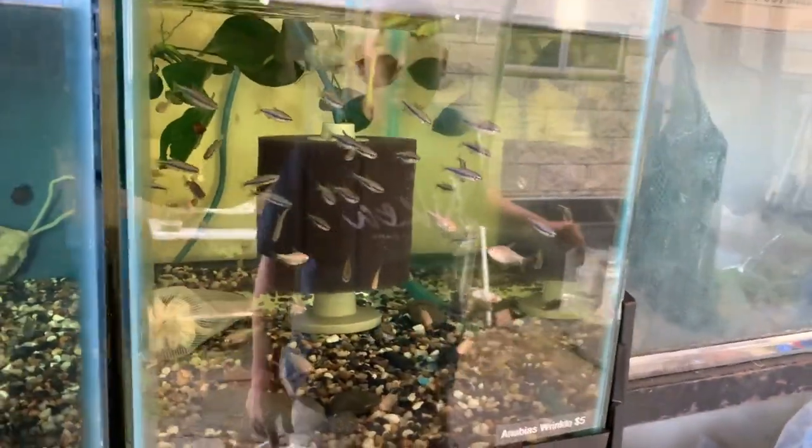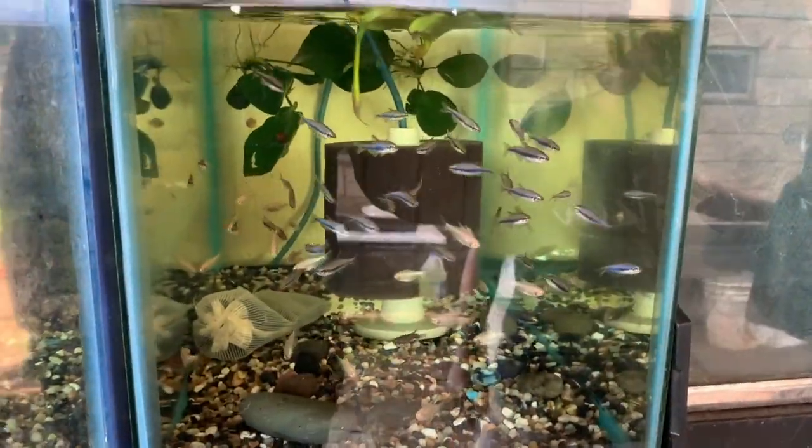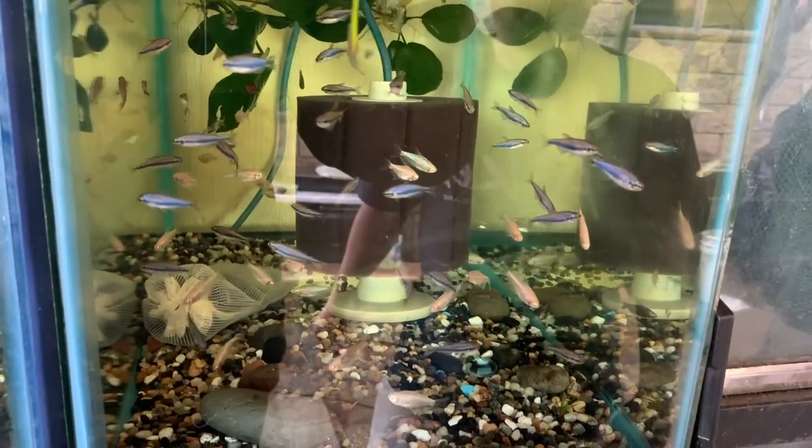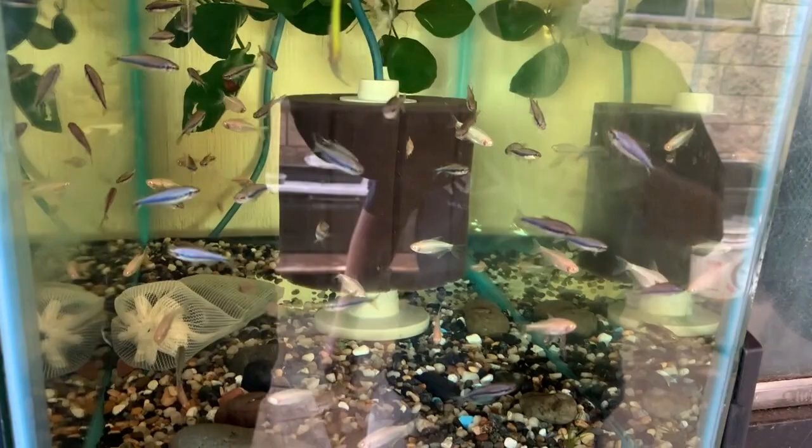Next tank over has the blue-purple emperor tetras and the albino emperor tetras. The blues are really nice, and in the back there are some plants.